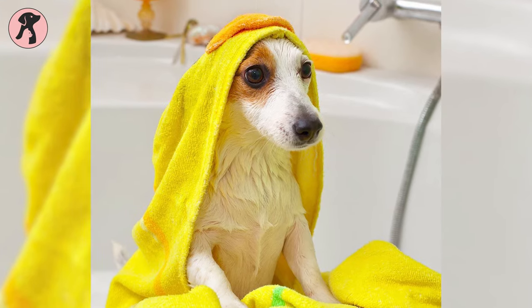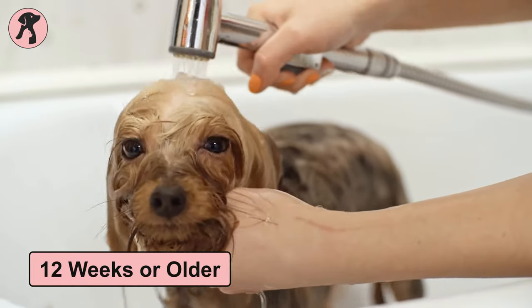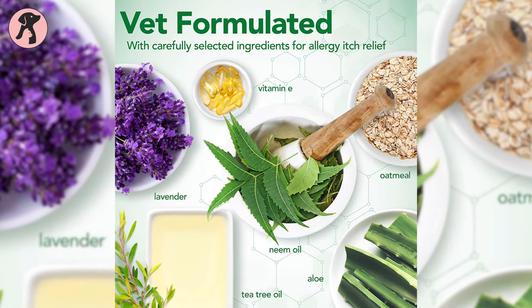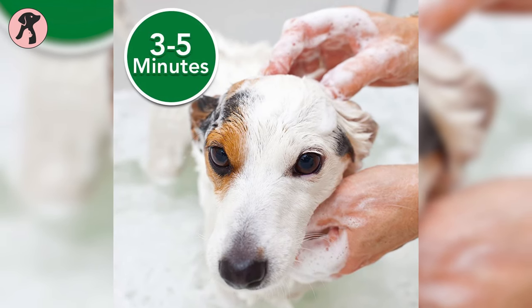These ingredients help soothe allergies and sensitive skin. Designed especially for dogs and puppies 12 weeks or older, this soothing and moisturizing formula creates a sense of calm and comfort.